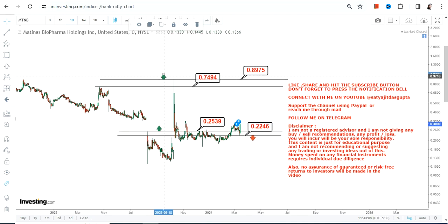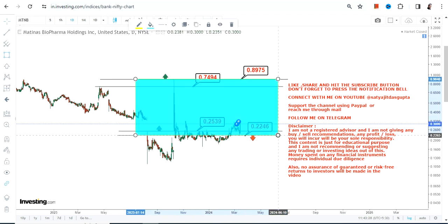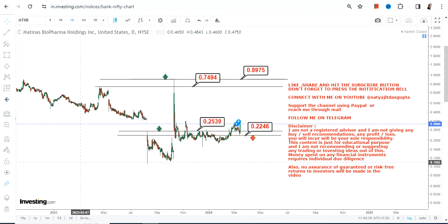If MTNB stock wants to surpass 0.89 or more, then it requires a further breakout. If you want to go beyond 0.89, let the stock surpass and sustain above that level first, and then you can think beyond that. Right now, because MTNB is trading and sustaining above 0.25, this highlighted section is what is currently active and what you need to focus on. Most importantly, please do not go below 0.22 or lower, otherwise a downside will start again.